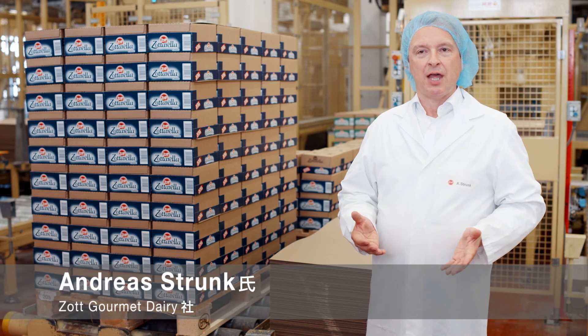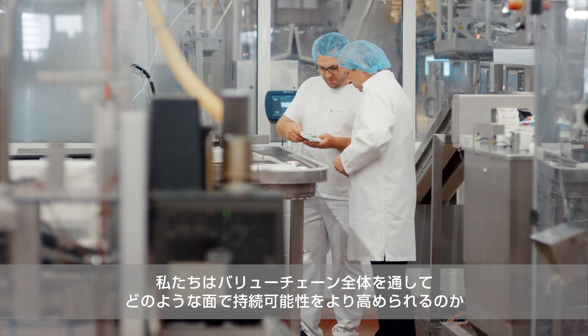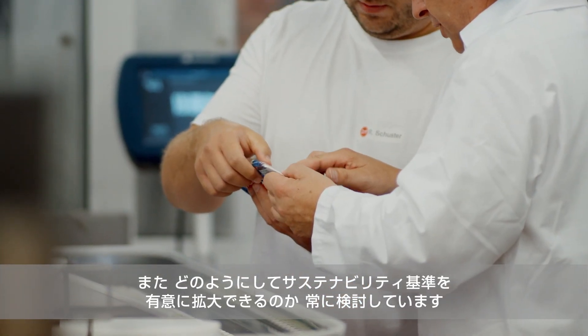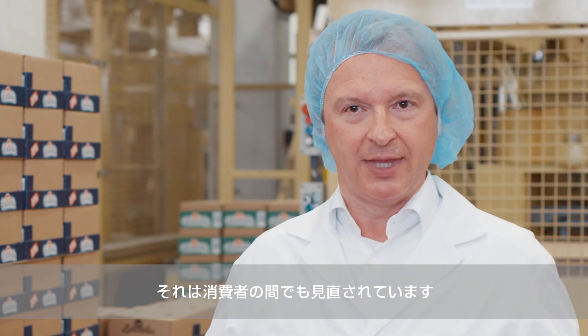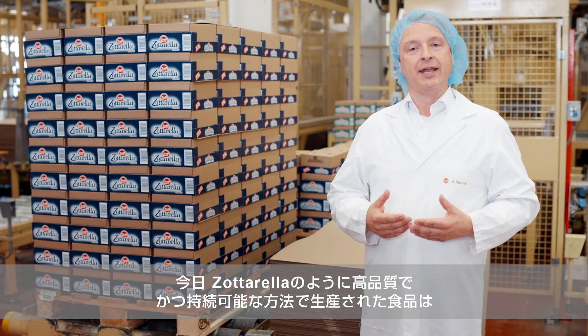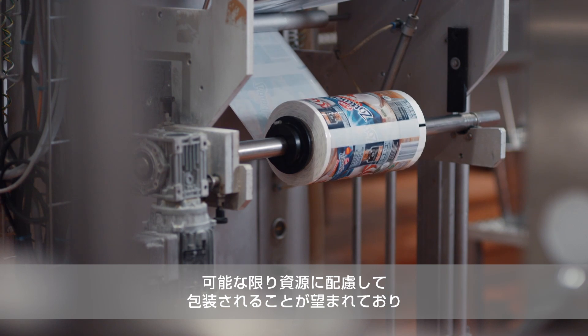Along the entire value chain, we are constantly examining where we can become even more sustainable and how we can meaningfully expand our sustainability standards. In addition, there is also a rethinking among consumers. Today, more than ever, they expect that high-quality, sustainably produced foods such as our Zotterella are packed as resource-friendly as possible.